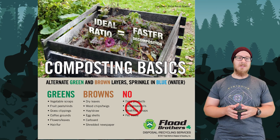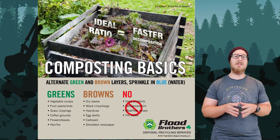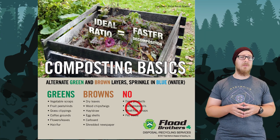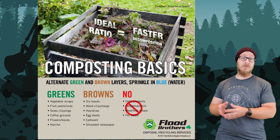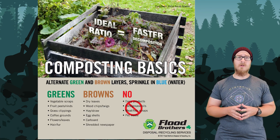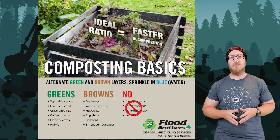Composting is the process of organic matter, such as food scraps, paper, and yard waste decomposing. The product of this decomposition can be used as fertilizer. There are some drawbacks, like odor or potentially attracting rodents, but a well-managed compost pile won't be very noticeable, and if it's closed, you won't have the rodent issue.